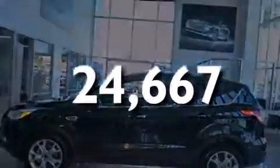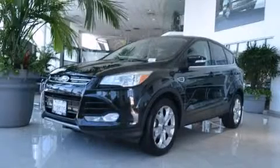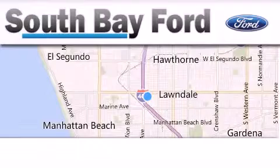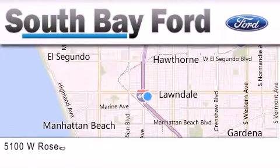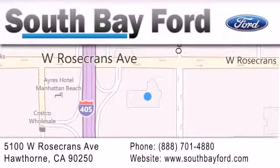Call now to find out how you can own this breathtaking vehicle. South Bay Ford is your Hawthorne area Ford dealership specializing in new and pre-owned vehicles, service and parts. Stop by our showroom at 5100 West Rosecrans Avenue in Hawthorne, or visit us online at southbayford.com.